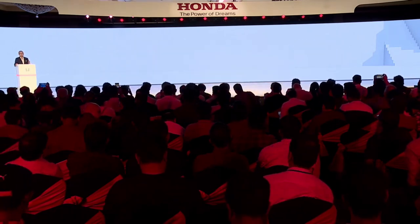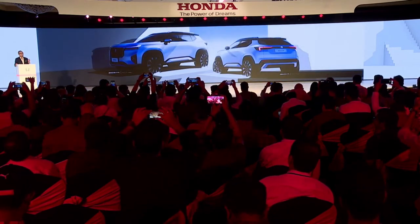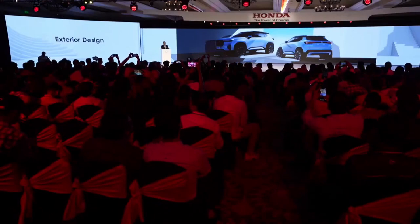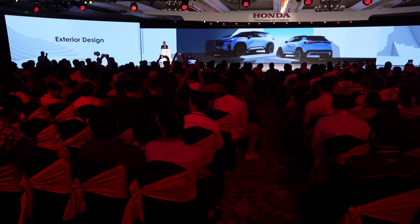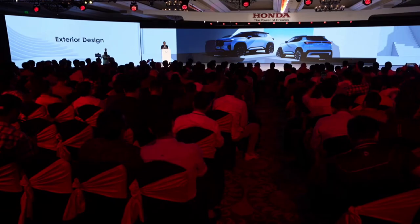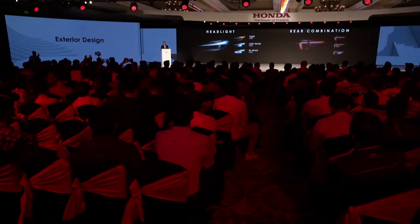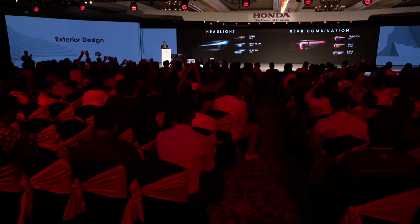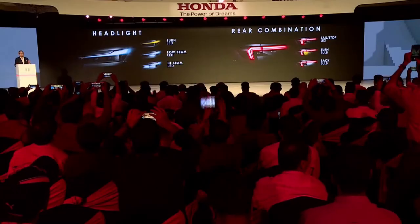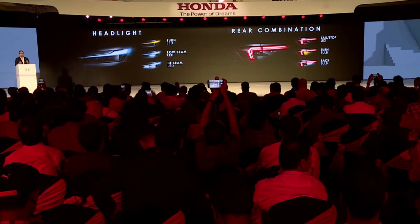The Elevate features a bold and dynamic exterior design that embodies its urban freestyler identity. A striking front face showcased by Honda's signature grille, sharp character lines, and unique rear design come together to create a vehicle with a strong presence on the road. Full LED headlights with a thin and sharp look lend it an iconic design, while the rear combination lamps emphasize width and stability with a distinct dual LED tail signature.